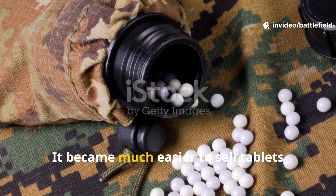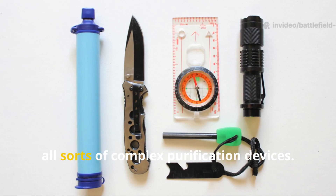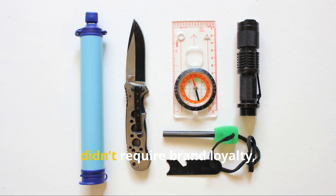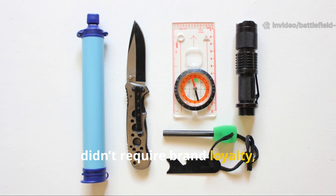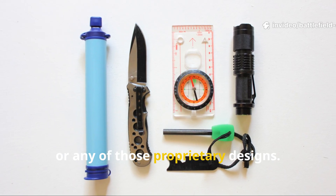It became much easier to sell tablets, filters, and all sorts of complex purification devices. The old method honestly didn't require brand loyalty or replacement cartridges or any of those proprietary designs.